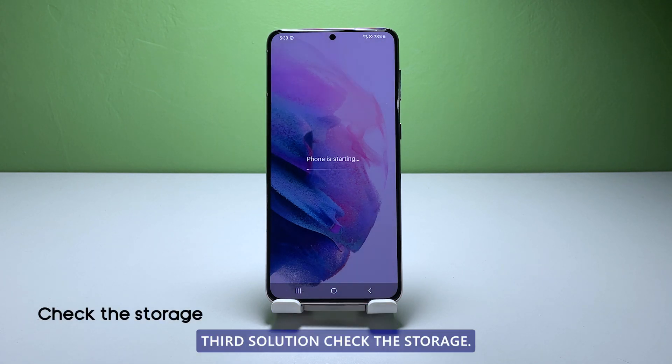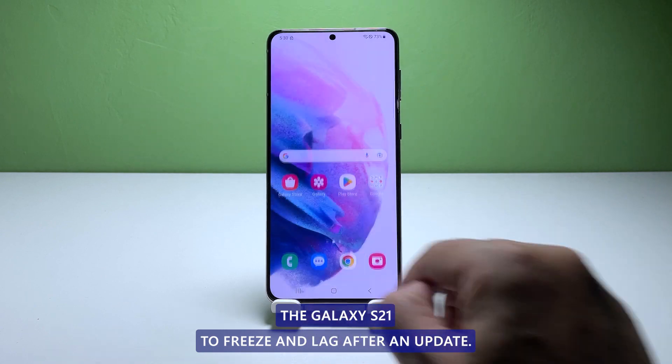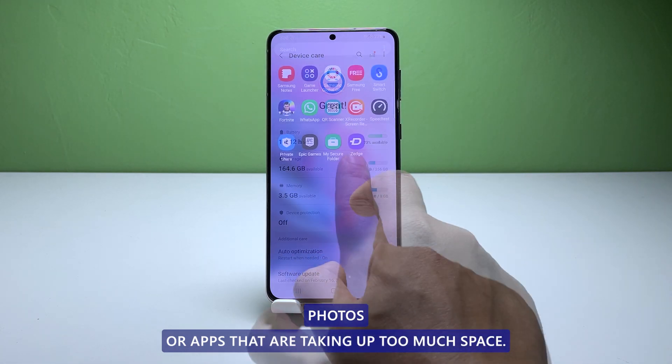Third solution: check the storage. Insufficient storage space can also cause the Galaxy S21 to freeze and lag after an update. You should check the storage space and delete any unnecessary files, photos, or apps that are taking up too much space.